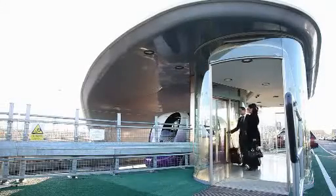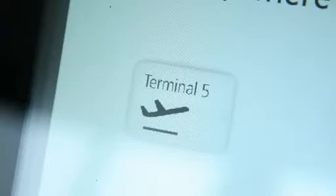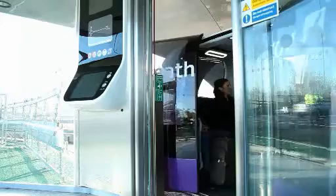This is a driverless pod system, which is a way of getting passengers from the car park at Terminal 5 into the airport. The great thing about it is it means that we can reduce the number of buses we have going around the airport, which reduces emissions, because these cars work without any electricity being generated on the site, and therefore no emissions on the site.